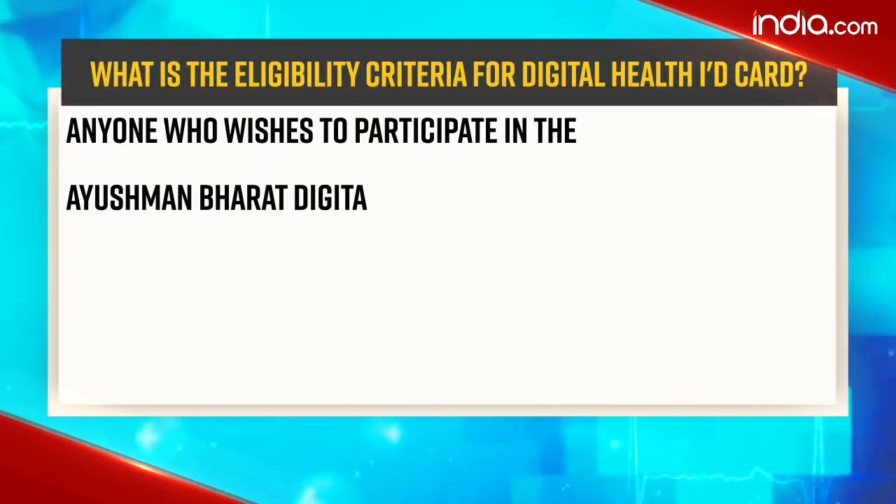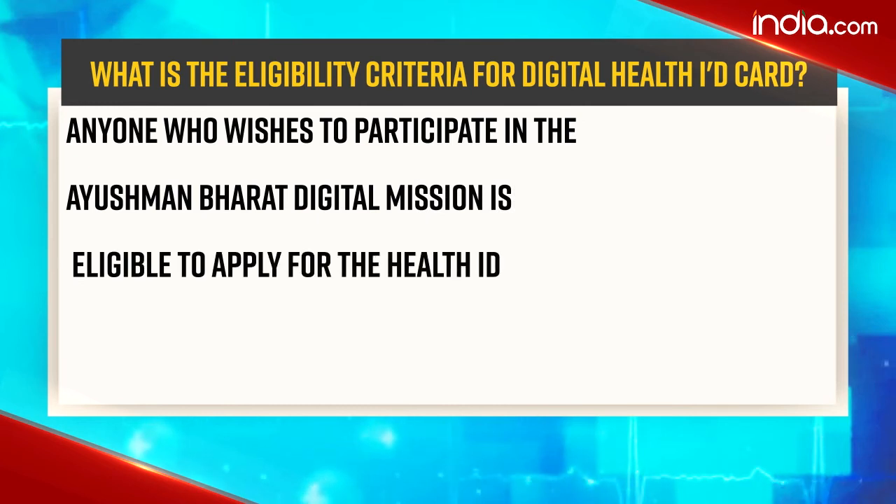Talking about the eligibility criteria for the digital health ID card, anyone who wishes to participate in the Ayushman Bharat Digital Mission is eligible to apply for the health ID.